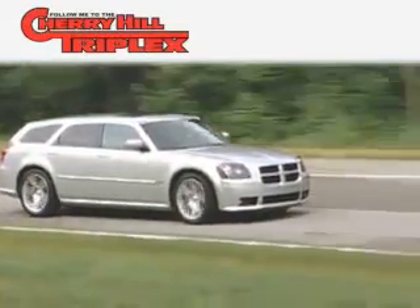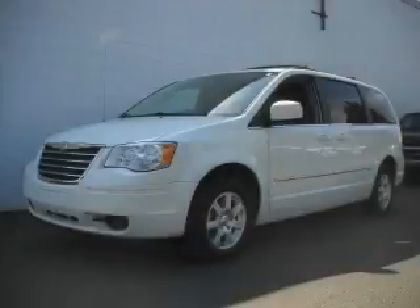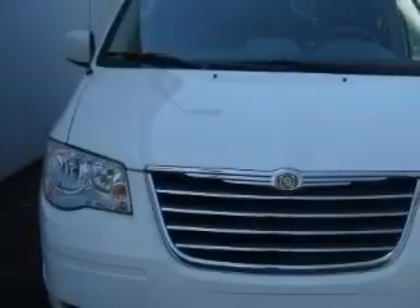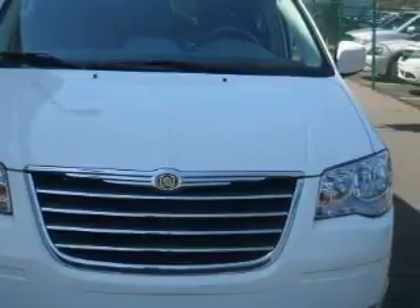Another fine vehicle offered by Cherry Hill Triplex. This is a 2009 Chrysler Town & Country, a vehicle that can carry what you need so you can drive comfortably. It features a 3.8-liter six-cylinder engine and an automatic transmission.